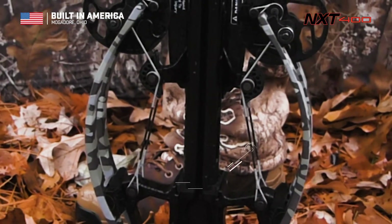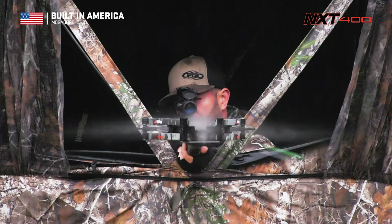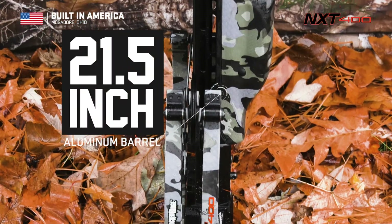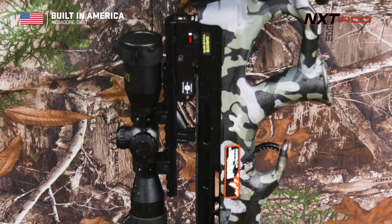Its Vector Quad Cable Technology utilizes four cables to keep the cams perfectly level for knock-breaking accuracy. The ultra-narrow Bow Assembly is mounted to our 21.5-inch TacLite aluminum barrel that reduces noise, weight, and vibration.